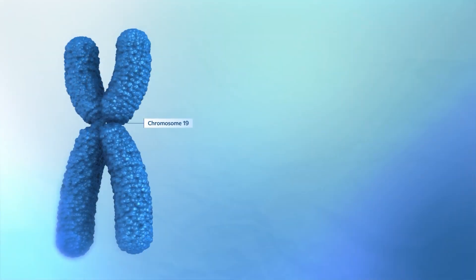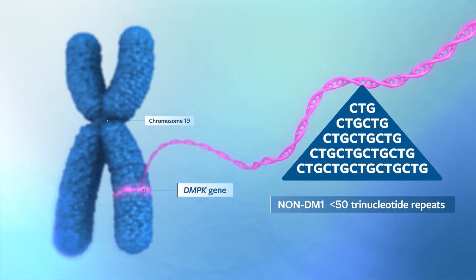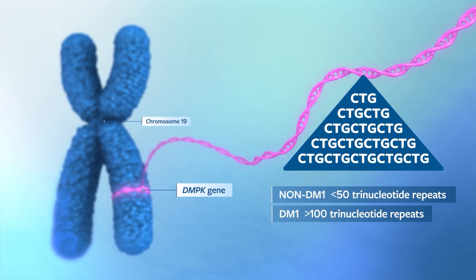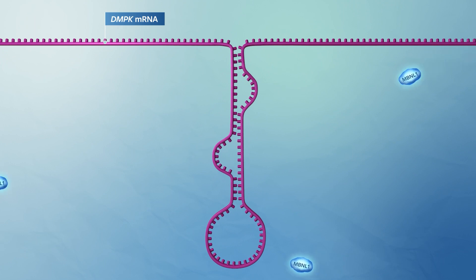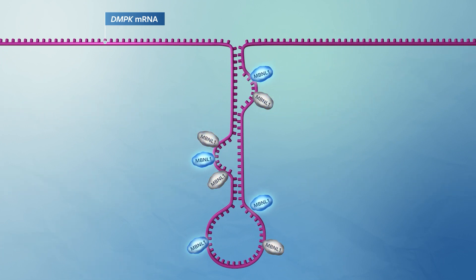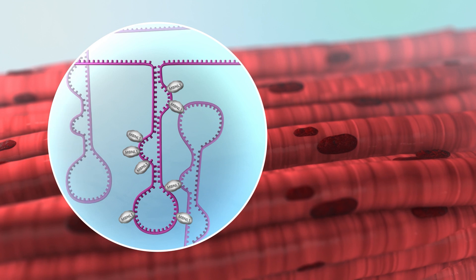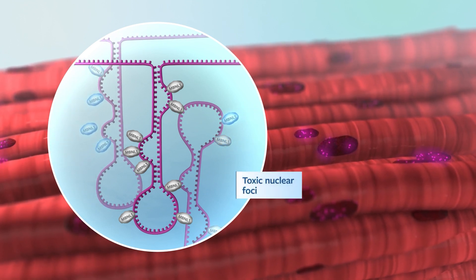In individuals living with DM1, the DMPK gene contains hundreds or even thousands of additional trinucleotide repeats. When the DMPK gene is transcribed into mRNA, these stretches fold into a hairpin loop structure. These hairpin loops sequester a protein called MBNL1. MBNL1 combines multiple hairpin loops, leading to cross-linking and toxic nuclear foci formation.